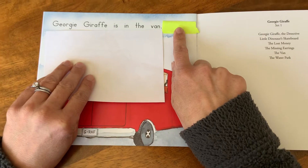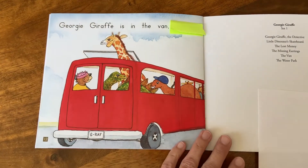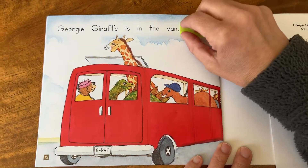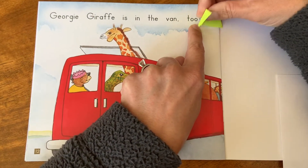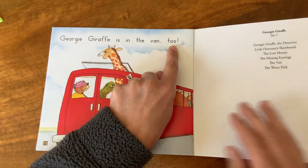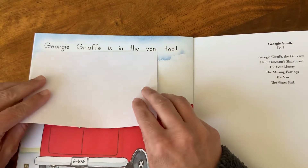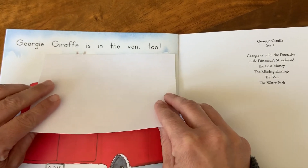Hmm. All right, readers, what could it be? What makes sense here? Did you say two? Kiss those smart brains of yours. Let's check it now. I see T says t and double O says ooh — there's that word two. We know it looks right and it makes sense. Let's go back and reread to smooth it out. Remember to scoop those words. Georgie giraffe is in the van too.